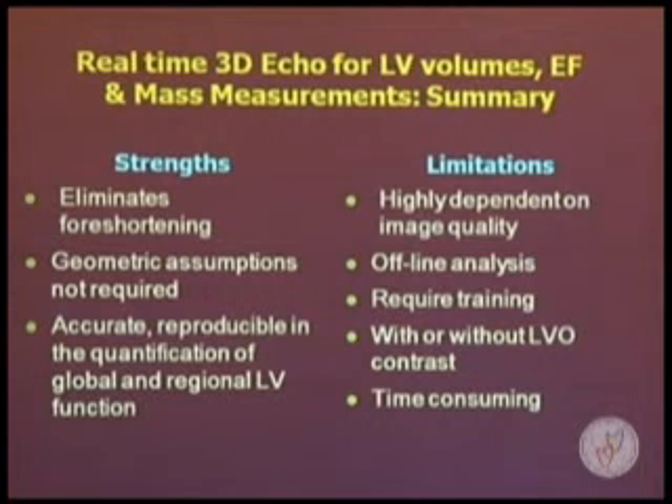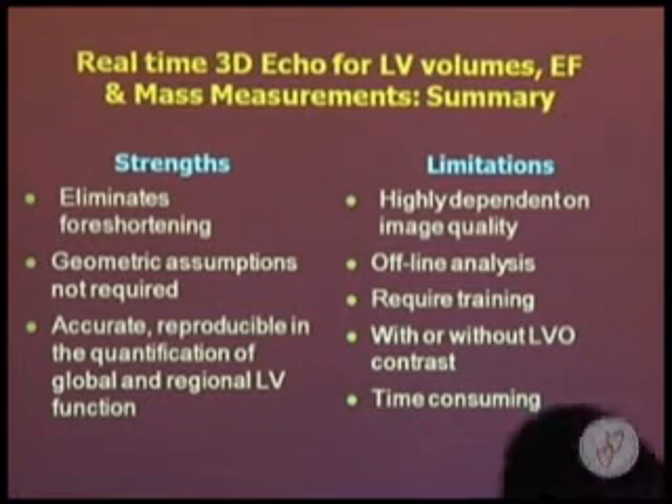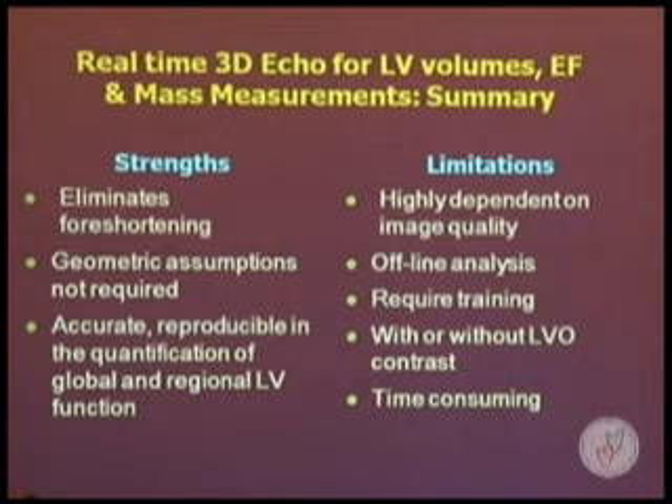At this moment, real-time 3D Echo is a very accurate and reproducible method for quantification of global and regional left ventricular function. However, it often requires training, and sometimes LV contrast enhancement is needed to get better results.